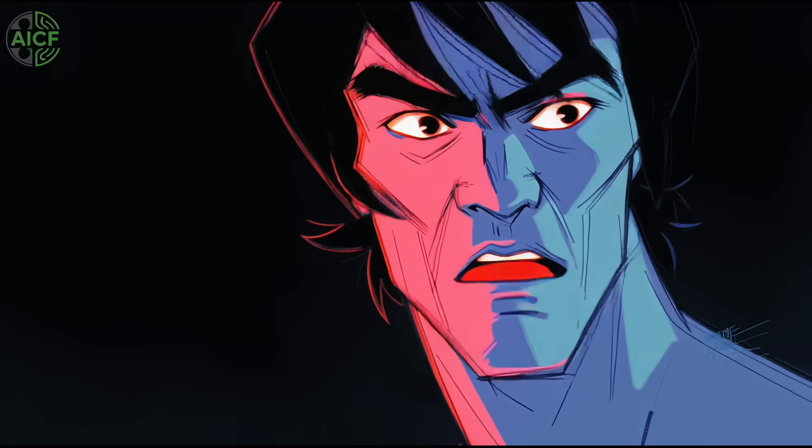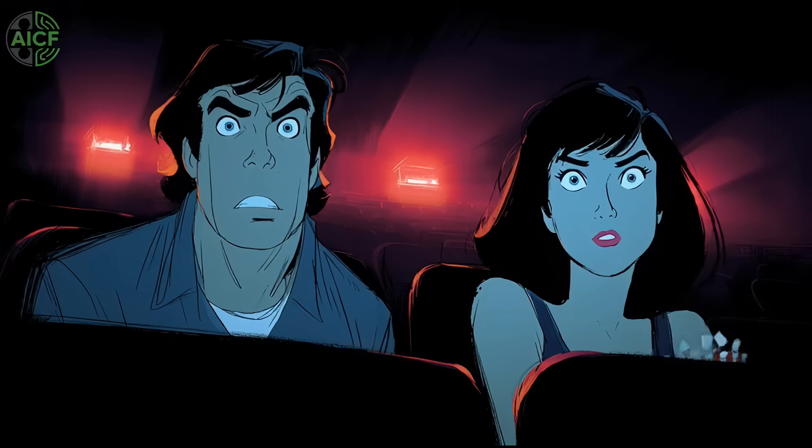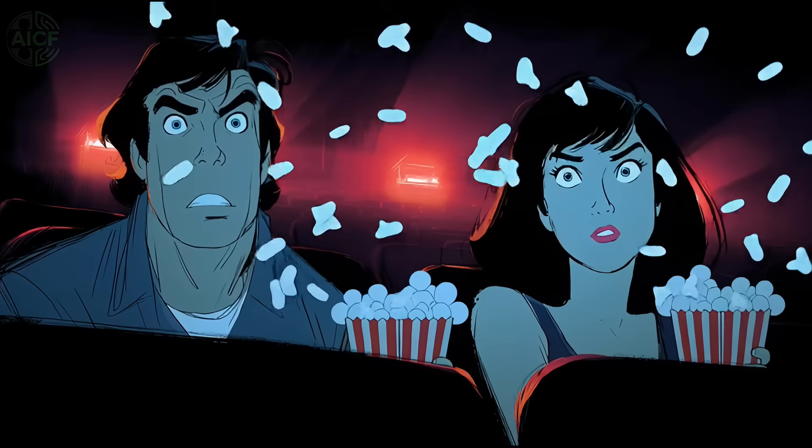Like updates that cut the hype and keep the craft? Subscribe to AI Cinema Frontier. And tell me in the comments — Archival Salvation or Makeover Madness? See you on the Frontier.